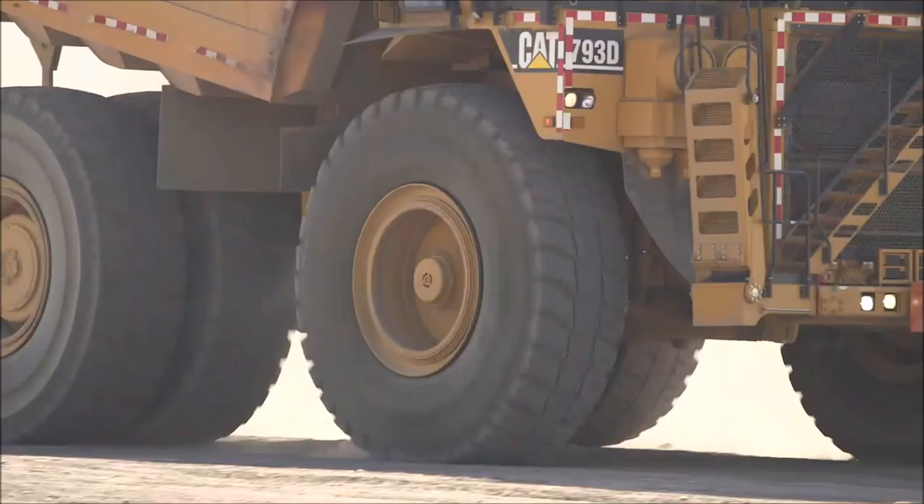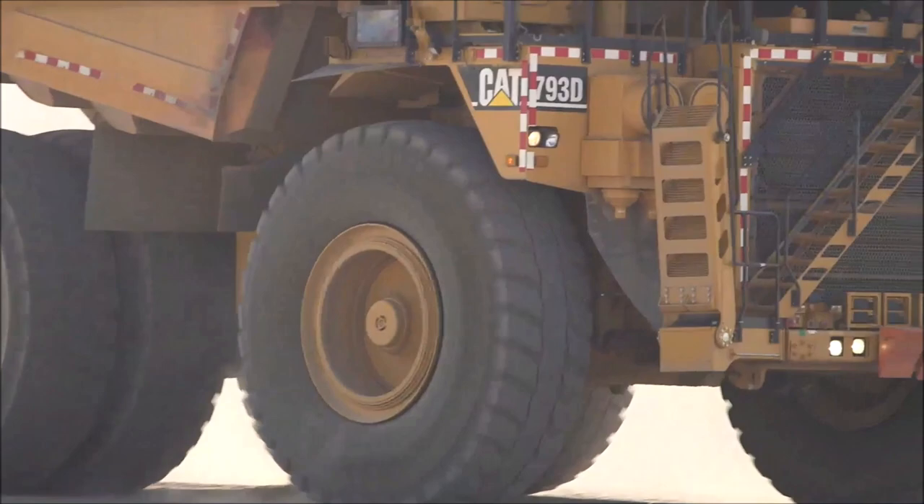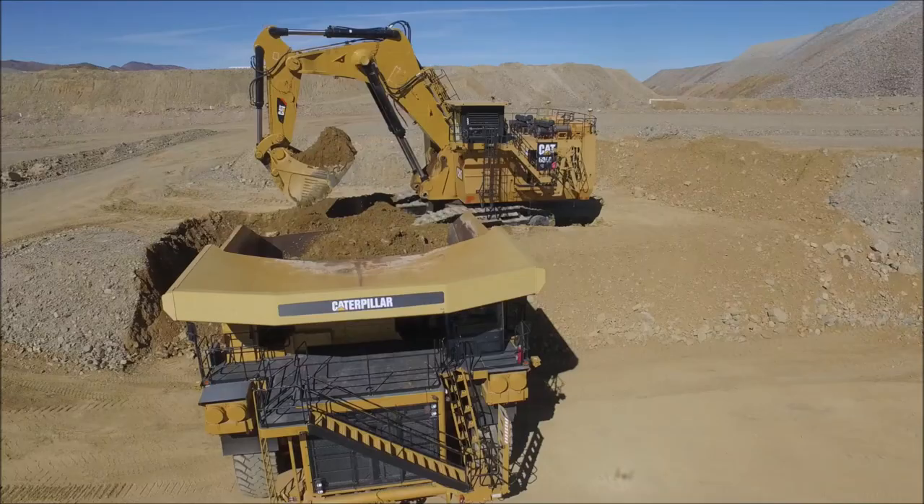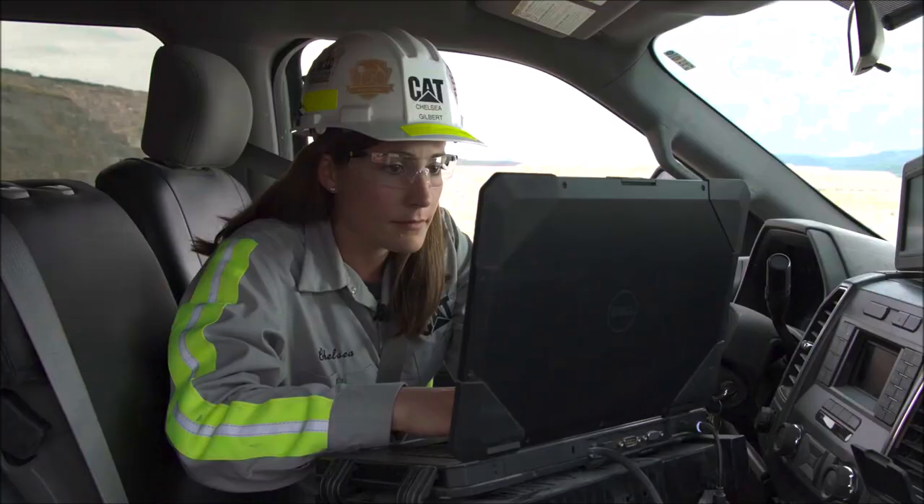Having been around the autonomous trucks for a few years, the excitement of seeing one whiz by at full speed with nobody in the cab really never gets old. Knowing we have the finesse and control of having them operate safely, making sure they're doing the right thing, and still maintaining high production goals for our customers is a really cool role to be directly a part of — you can really be at the forefront of the mining industry.